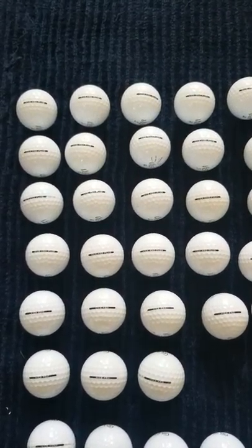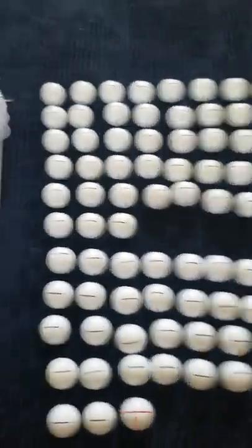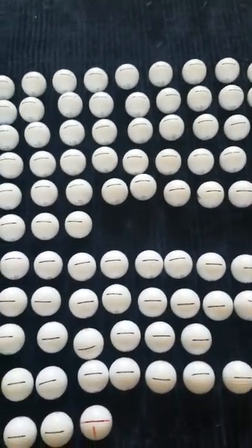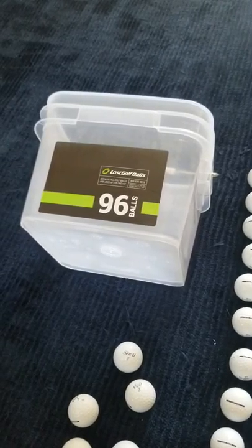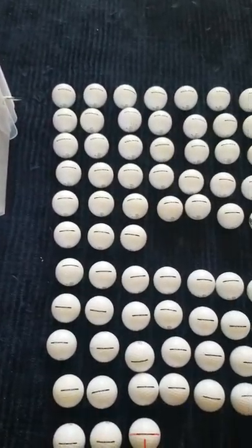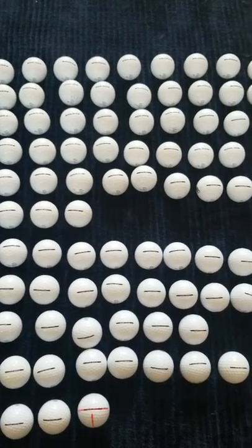I did get the discount code for the holiday, so it might be a little bit more than that, plus shipping which varies by location. That's my quick review of lostgolfballs.com. You guys enjoy your holiday and have a good one.